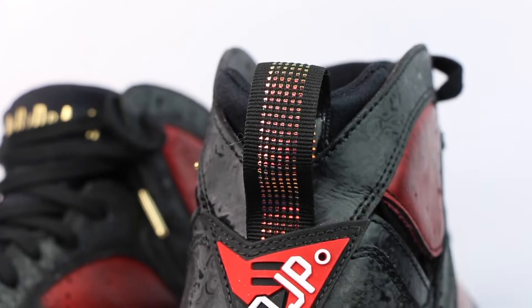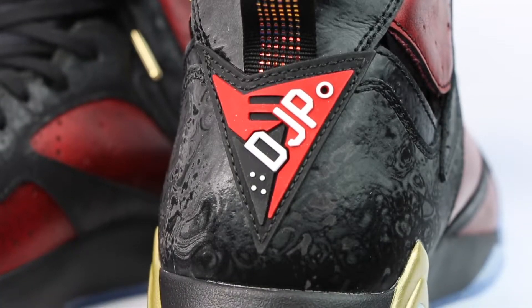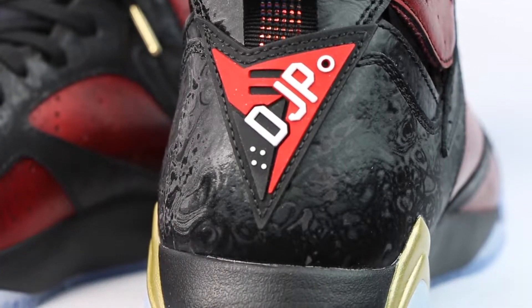Moving to the back of the shoe, you've got this really cool pull tab that has metallic dots that change color in the light. One feature Damian was really excited about is that instead of the regular Air Jordan 7 logo on the back, it's actually got his own logo with his initials and a guitar. That's really cool — great of the designers at Nike to incorporate that.